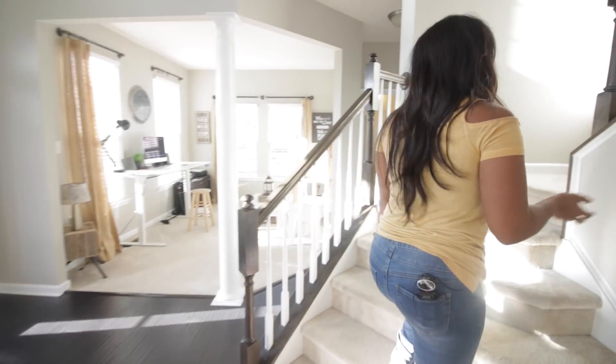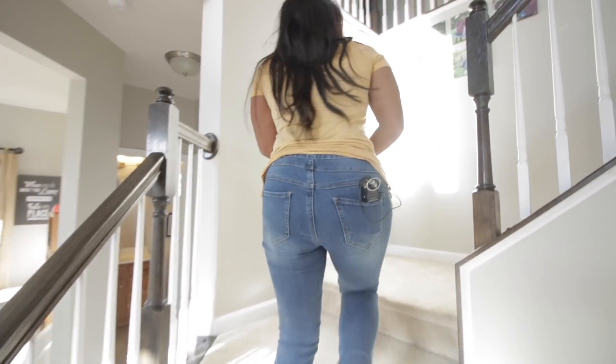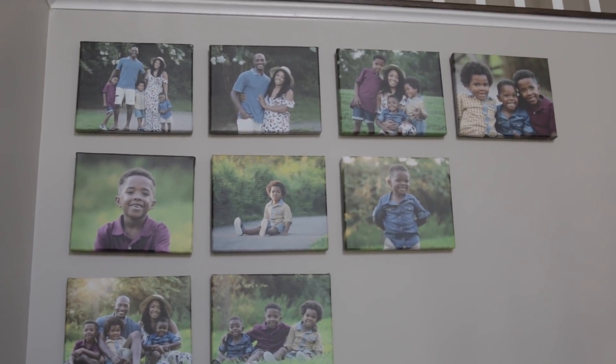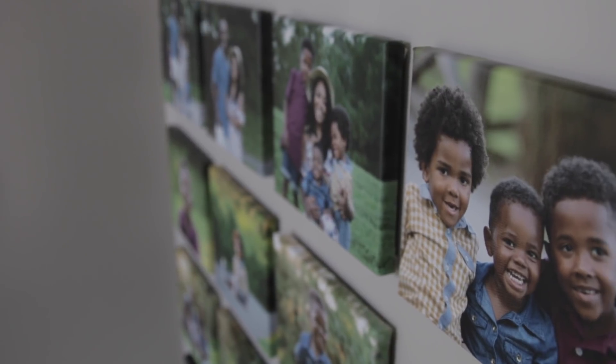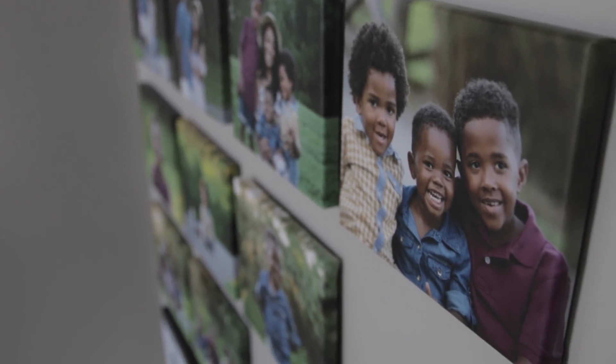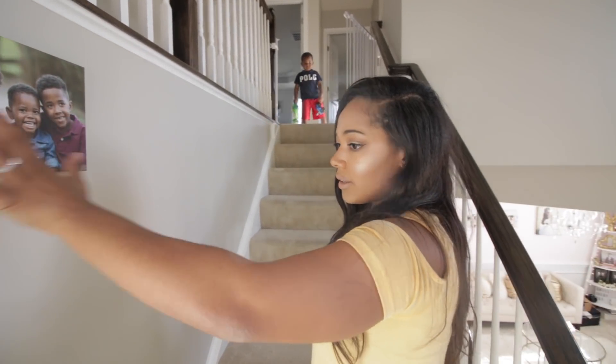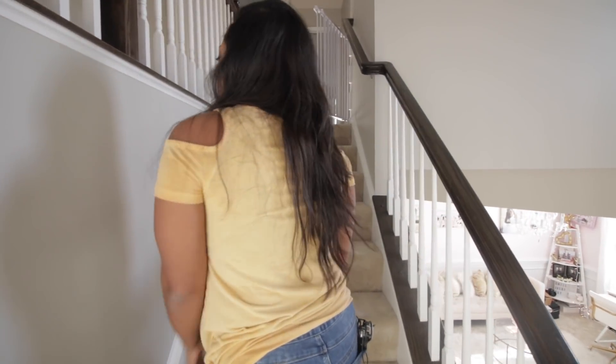Now we come upstairs. We have some canvases that my husband hung of us from our last family photo shoot. I really need to hang up some pictures on this side of the wall — it's kind of bare — but I love these little canvases as we go up the stairs. I love canvases in general.